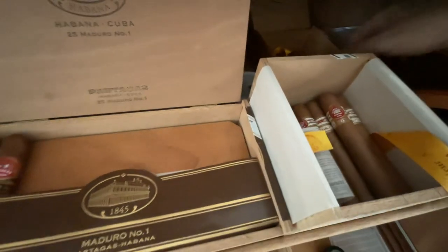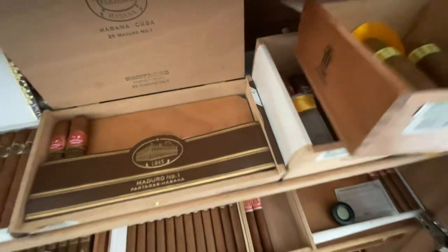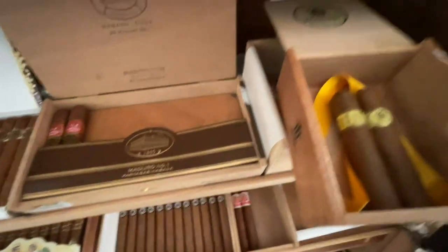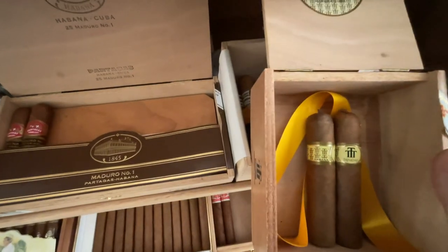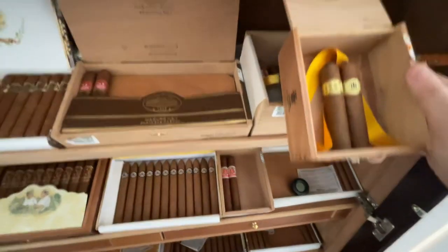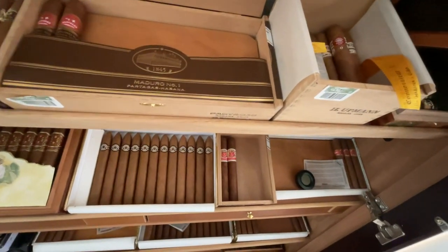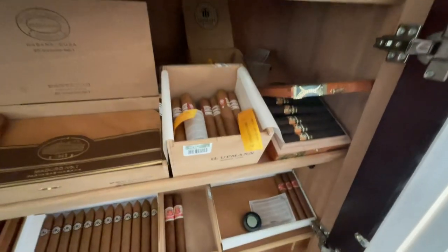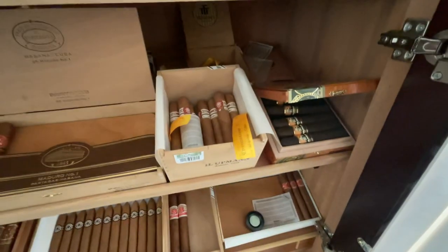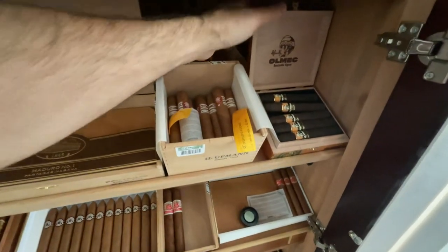In the back I still have a couple of the Trinidad Cubans — this is the Vigias. Only a couple left, little pig-tailed mini Robustos. Kind of hard to find the Trinidads anymore, but supposedly it's rumored to be the blend and brand made specifically for Fidel back in the day, though I don't know if that's true.